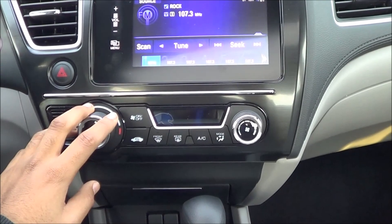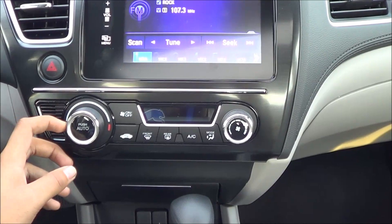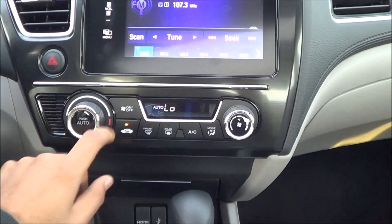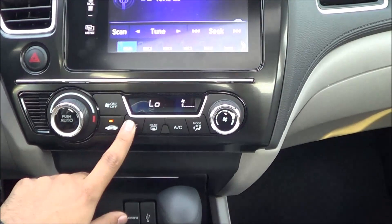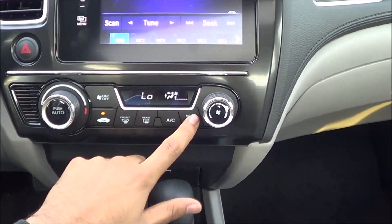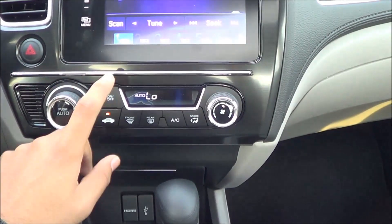Coming up here, you have a manually dimming rearview mirror and a sunroof with sunroof controls. Coming to the main center stack controls, it's pretty easy to figure out for your air conditioning — just press on, and then you have your fan speeds, front window defroster, rear window defroster, and different modes.